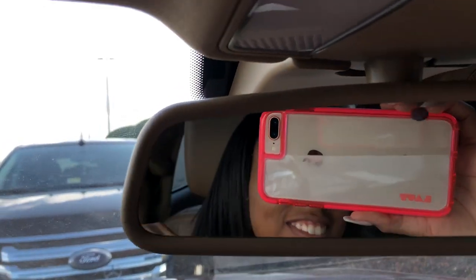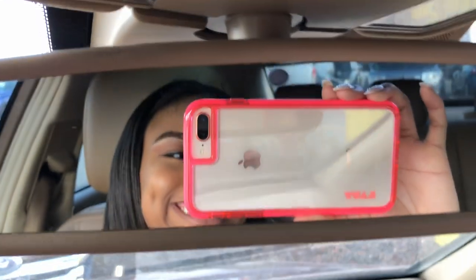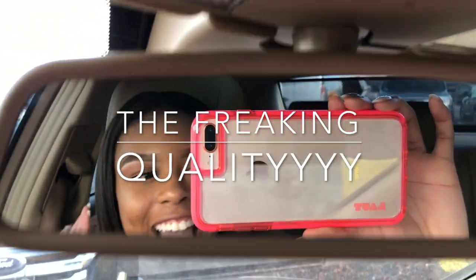Okay, time to put this bad boy on. Oh so pretty! We're gonna show you guys what it looks like in the front. I only paid $18 for it!